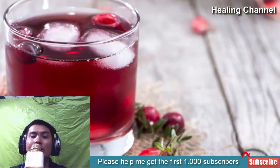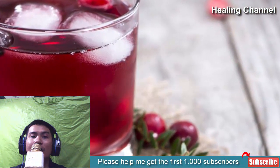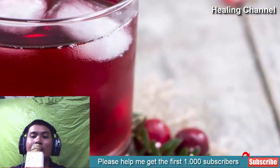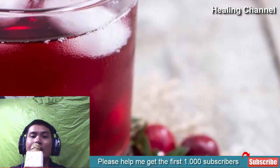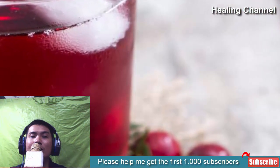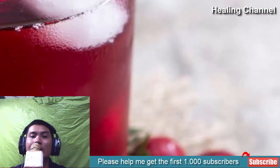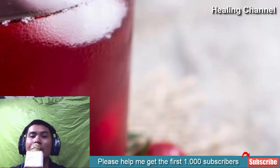9. Cranberry juice. You probably know that cranberry juice is highly touted as a natural remedy for urinary tract infections, but it can also help prevent kidney stone formation. Cranberry juice can decrease the amount of calcium found in your urine by promoting its reabsorption into bone. Calcium is a critical mineral that should not be unnecessarily excreted, and cranberries are the perfect thing to address that.